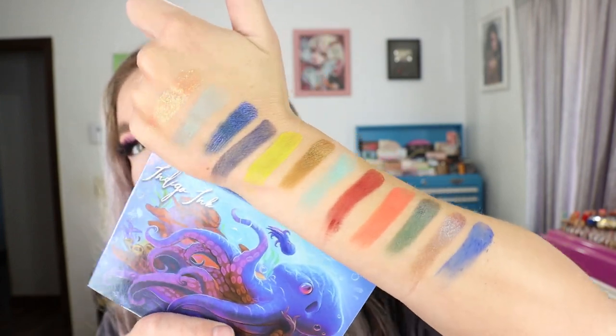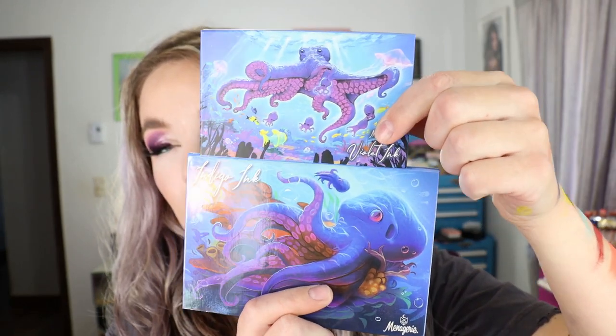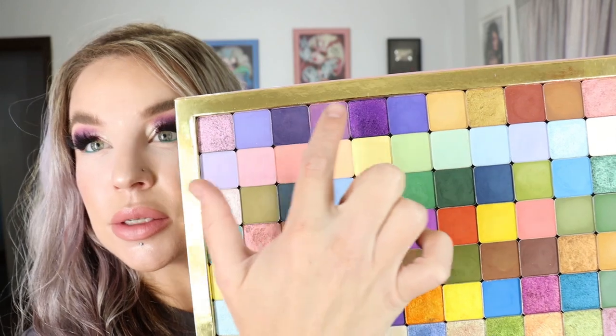I'll also show the Violet Ink packaging because it is a little bit different — I think they discontinued that palette. It's also got an octopus on top and there aren't any repeat shades in here. What I did with all of my Menagerie Cosmetics shadows is pull them out of the palettes — I wrote the names on the back so I know where they go. The Violet Ink is the six on top, and there's enough room for the new Indigo Ink on the bottom too.